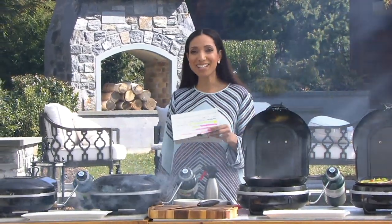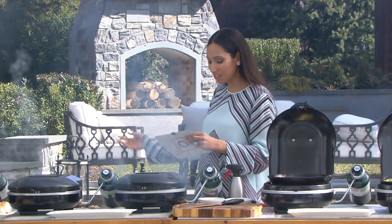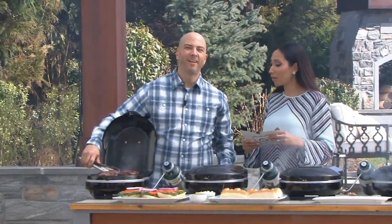Coleman Portable Grill. Yes, grill masters, grilling season is here. I want to introduce you to John DiRenzo. He is a culinary professional. Hi, guys. He's bringing us some great items.